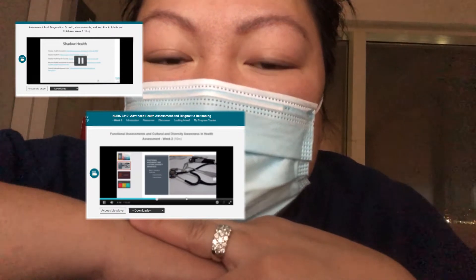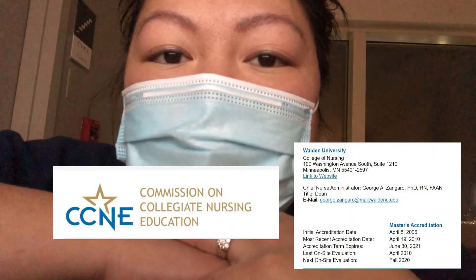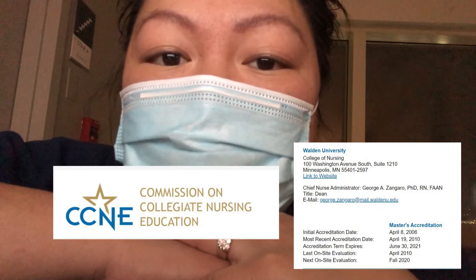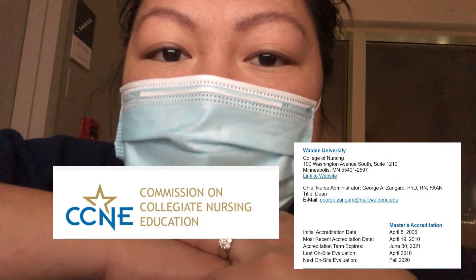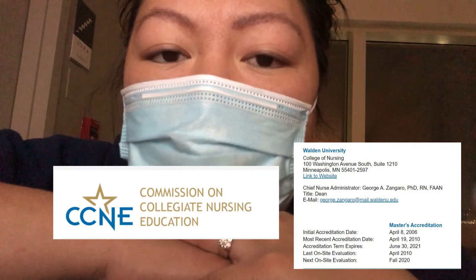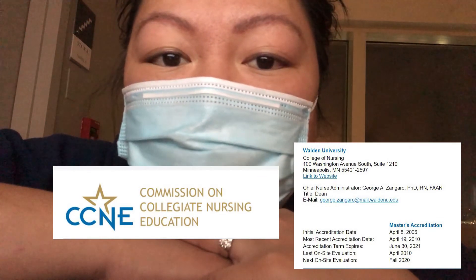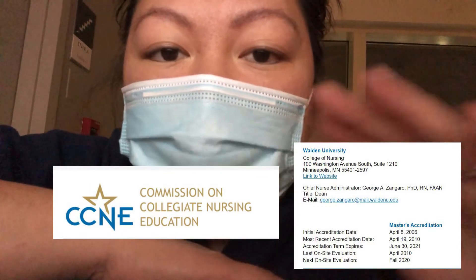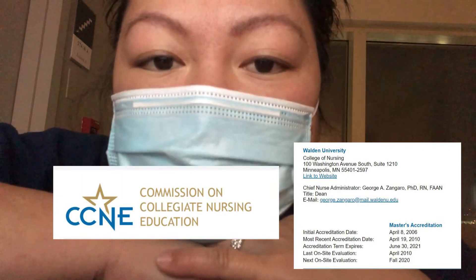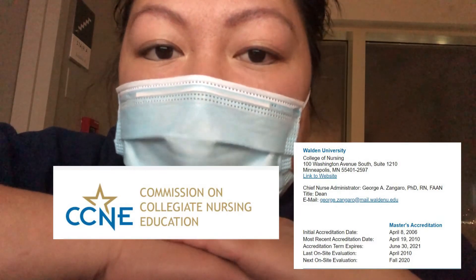Anyways, I think those are the two things they added, and I think it has something to do with their site evaluation for their CCNE accreditation or recertification — because that was due in fall of 2020, so they probably added those features. Hence they're kind of reorganizing the classes.